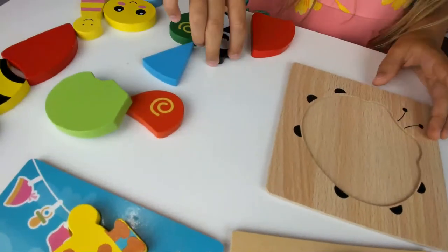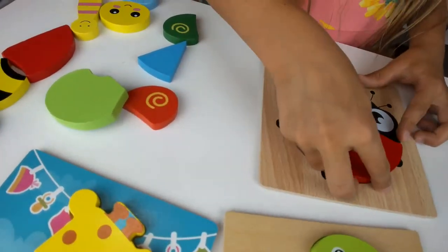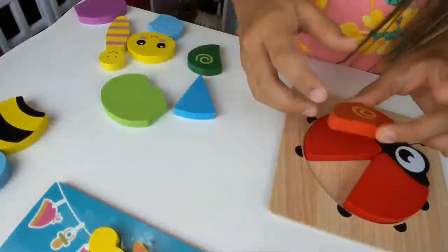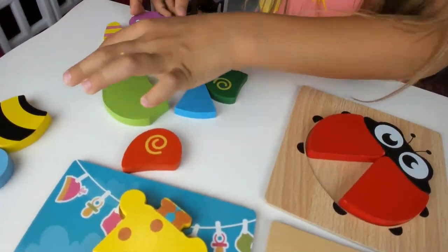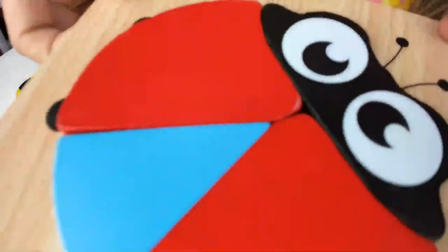Next I'm going to do the ladybug. There's her eyes. Found the triangle. Done the ladybug!